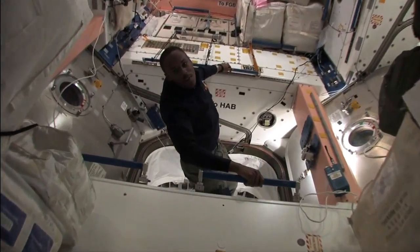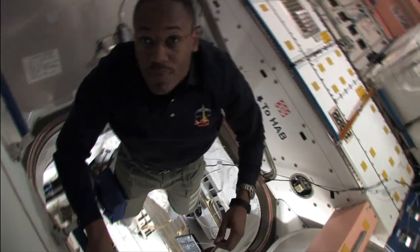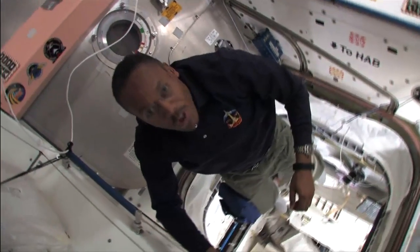Alvin Drew coming out of the newest and, as we know right now, final U.S. module to be attached to the International Space Station. What's going on in there today, Al?